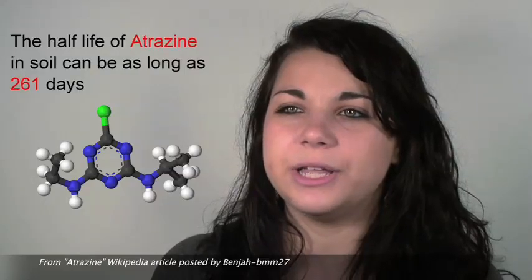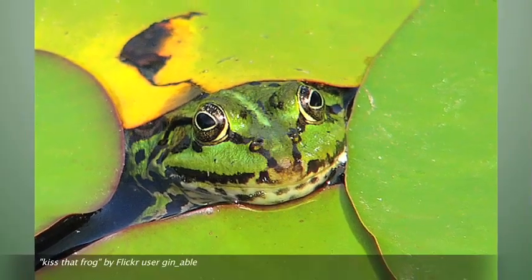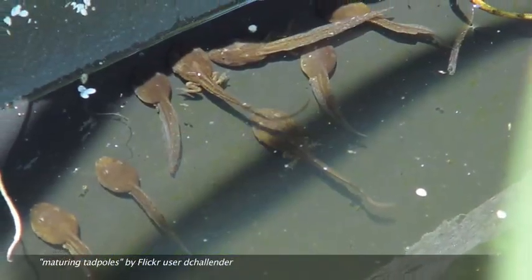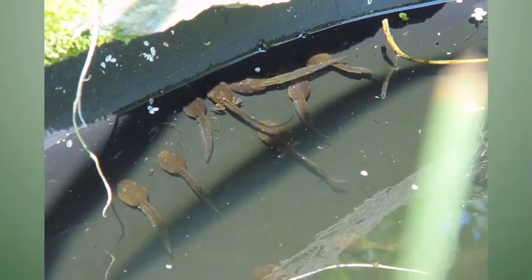We specifically looked at frogs and their gonadal development, which refers to their reproductive organs, because the growing season correlates with the period of time where frogs are growing from tadpoles to frogs, so it affects their development.